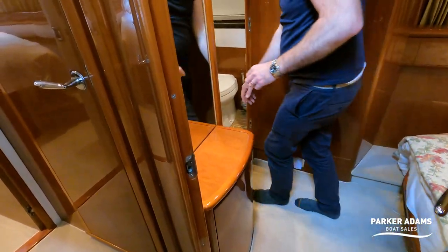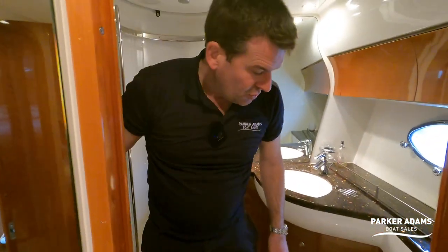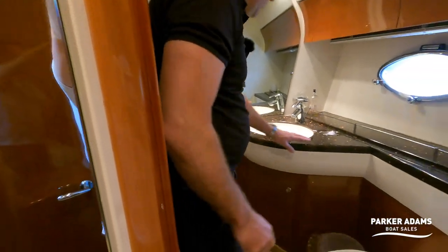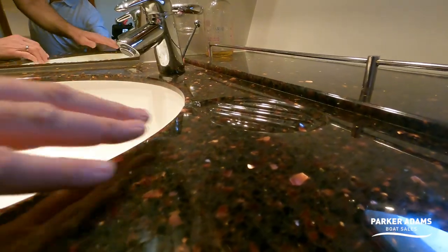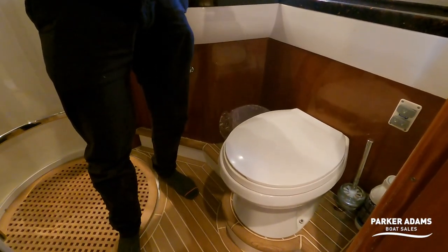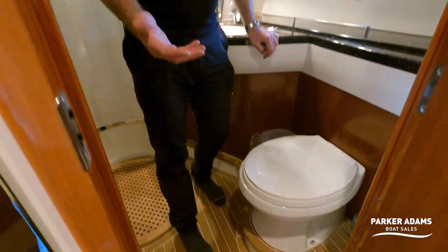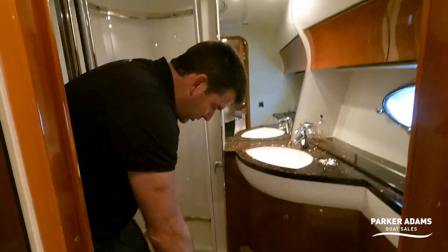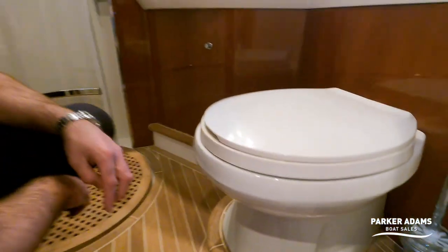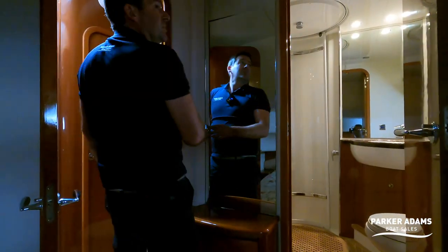Into its ensuite, which is also the day heads — there are two doors, an outer and an inner. It's a lovely space: a proper shower screen rather than a curtain, lovely worktops, really nicely finished. There are electric flush toilets with fresh-water flush and a holding tank, so they're very quiet — quieter than most electric toilets. Beautiful teak-effect floor, really nicely finished. You really start to see the quality of Princess in the finishes on things throughout.